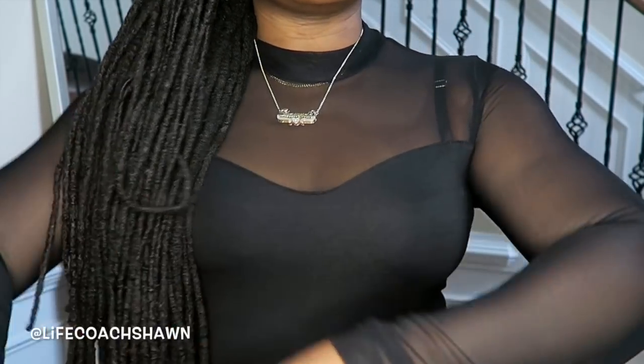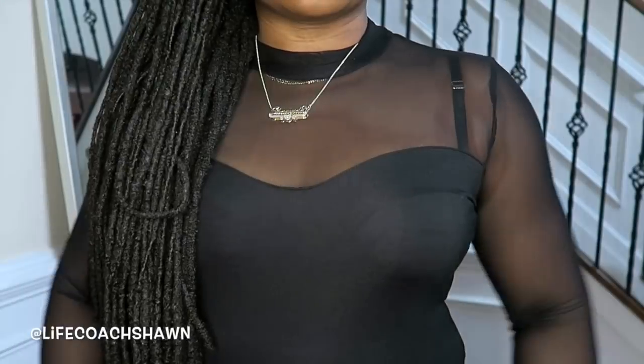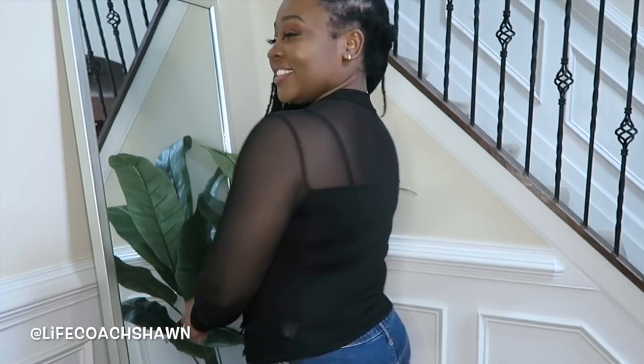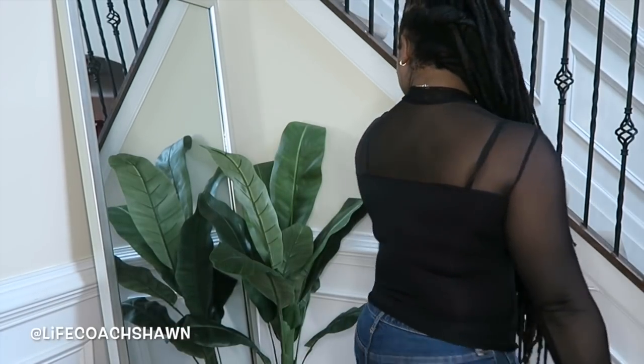This top I have in a size medium — I get all of Shein's tops in a medium, FYI. It's a really cute one. I love the sweetheart neckline and the mesh details at the sleeves and chest. It's a really pretty top you could wear underneath a blazer or on its own, tucked into a pencil skirt or faux leather pants. I think this top was like $6 on Shein — super affordable.